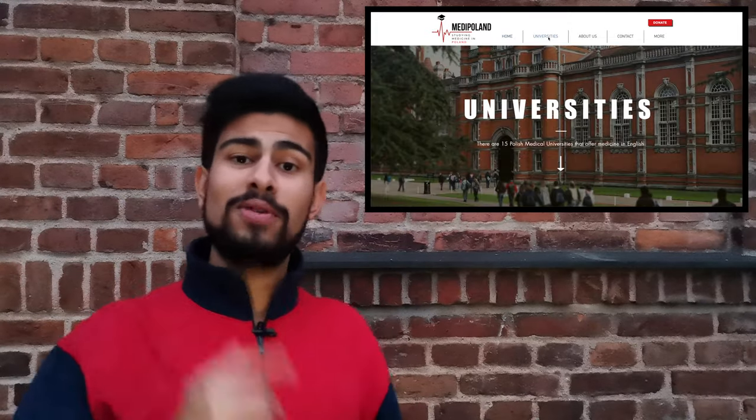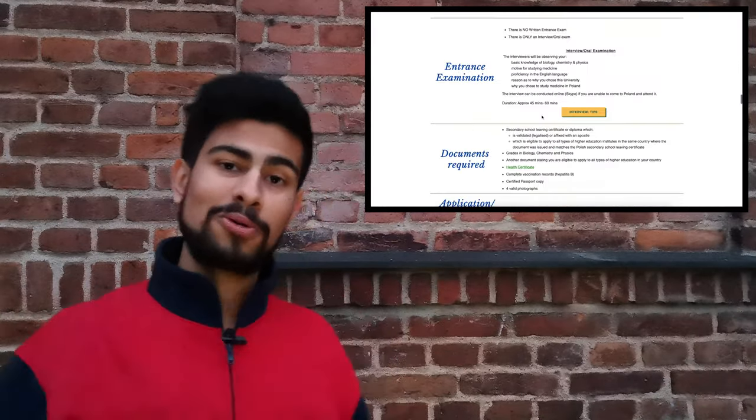To get access to all this information, let's hop onto this website called medipolan.com, click onto universities, scroll down and click onto Bydgoszcz, scroll down, click onto application — and here you go. The whole process.